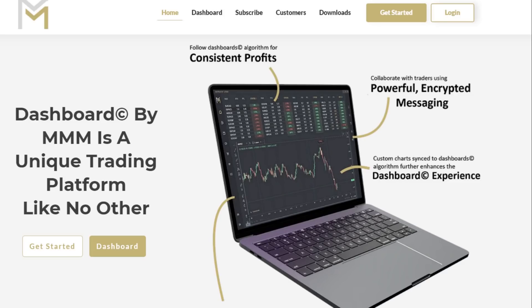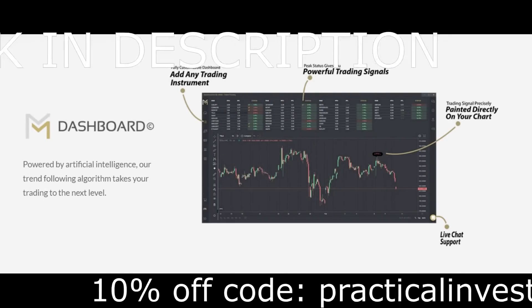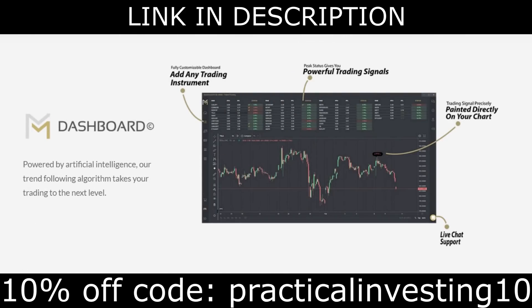This platform is called Dashboard by Market Makers Method. Dashboard is the ultimate stock screener that works on thousands of stocks, ETFs, cryptocurrencies, indices, penny stocks, commodities, and dozens of new currency pairs.